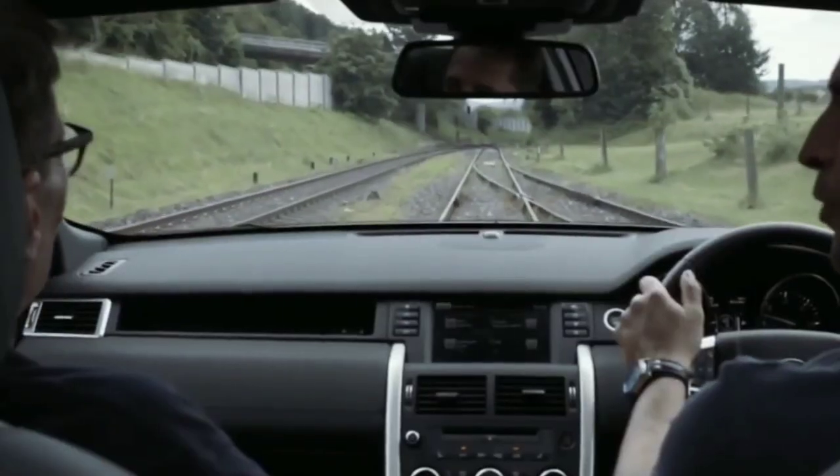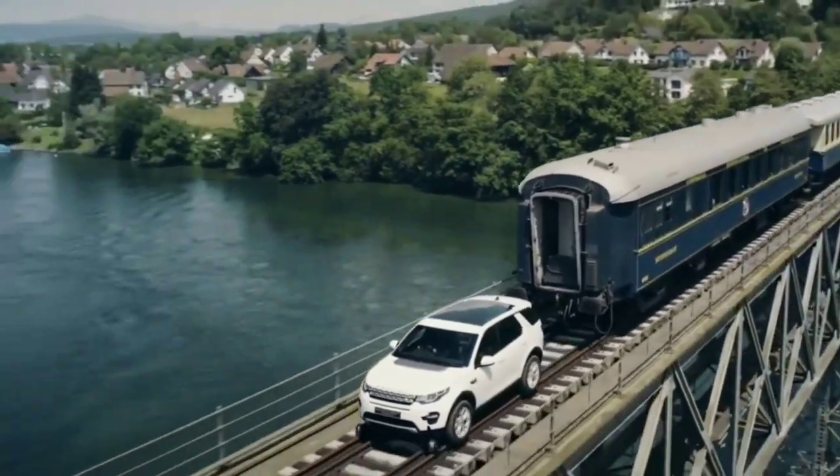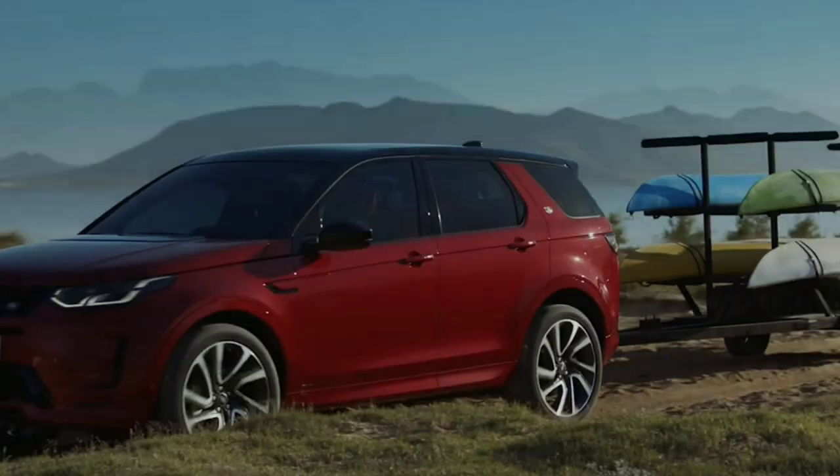Most Series 1 and 2 Landy, Discovery 1 and 2, Defender and Freelander owners are rather hands-on DIY types who can perform simple repairs and changes to older Landys over the course of a weekend with the aid of a DIY guide.